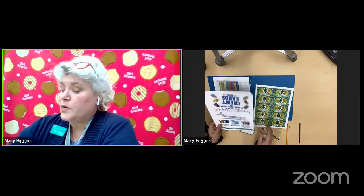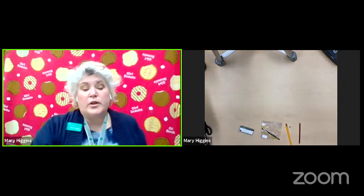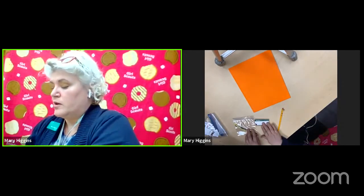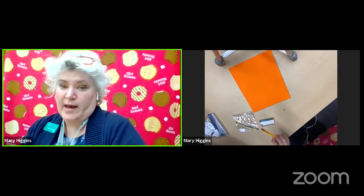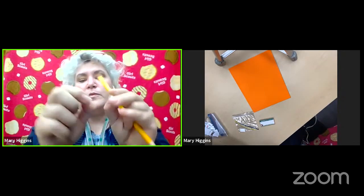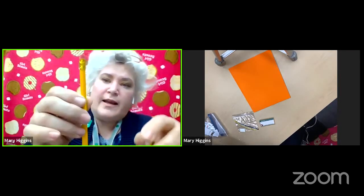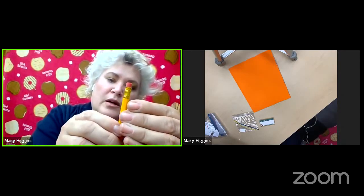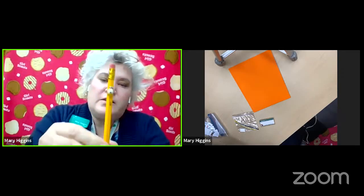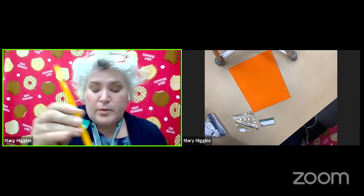So let's get started and show you how to put your portfolio together. You have your pencil and your cute little bee. You can take the sticker — this bee has a sticky back — so take the paper off the sticky back and put it right over the number two on your pencil. Now you have your cute little bee to keep in your business portfolio.